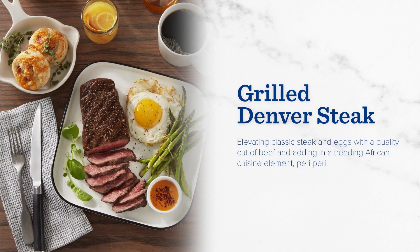Kicking things off is our take on the brunch classic, steak and eggs. For this dish, we grilled up a richly marbled cut of Denver steak seasoned with salt, pepper, and smoked paprika. To complement the dish is a farm fresh egg, fried sunny side up in olive oil.